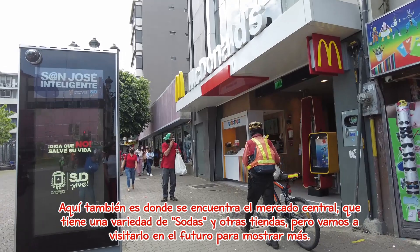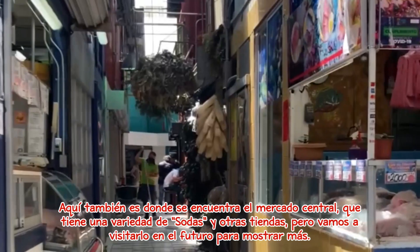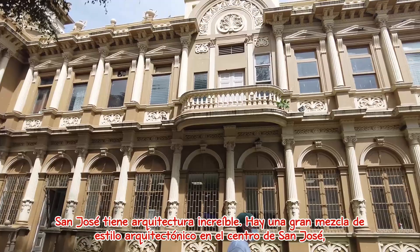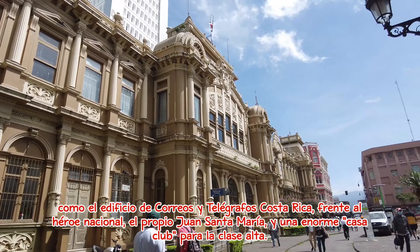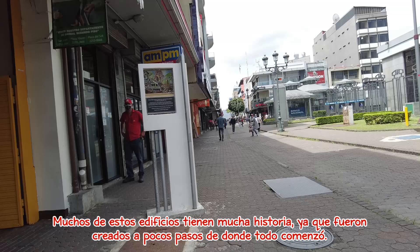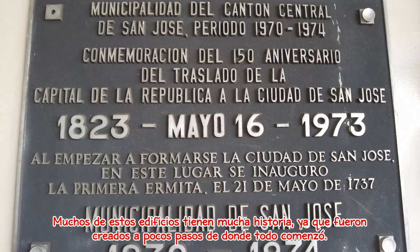Here is also where you can find the central market, which has a wide variety of sodas and other shops — we will visit that in the future to show a bit more. San José has some incredible architecture. There is a great mix of architectural styles downtown, such as the building of Correos y Telégrafos de Costa Rica, fronted by national hero Juan Santamaría himself, and a massive clubhouse for people of the upper class. Many of these buildings hold a great deal of history, created just steps away from where it all began.